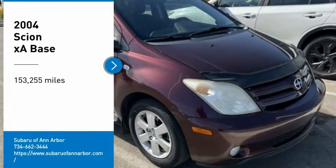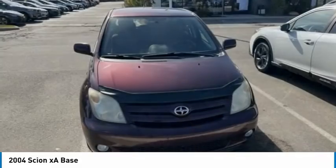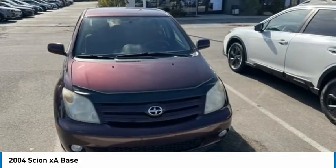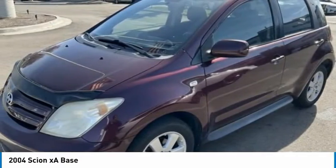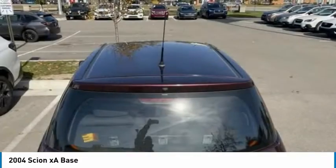We are pleased to show you the 2004 Scion XA. The Scion XA is a subcompact five-door hatchback produced under the Toyota Motors nameplate. The XA uses its small footprint while allowing easy parking and maneuverability.